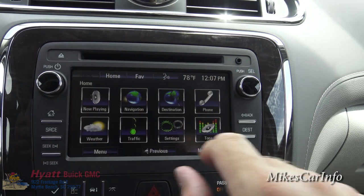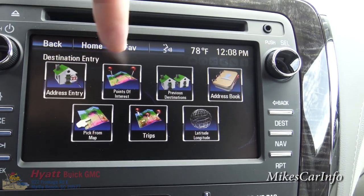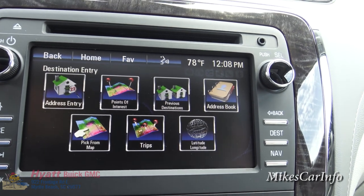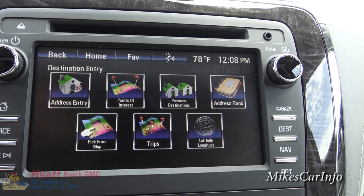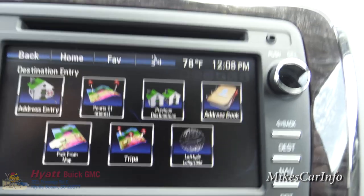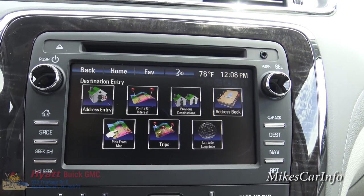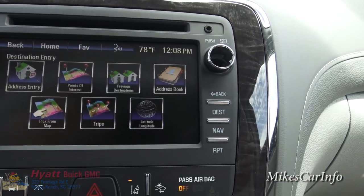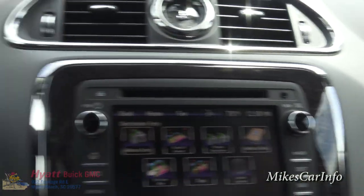Under Destination you can enter a specific address, point of interest, previous destinations — useful if you frequent certain places — or pick a point on the map. You can even plan a multi-stop trip or enter latitude and longitude coordinates. The soft-touch buttons on the side are somewhat redundant with the on-screen controls, but you also have a volume knob and station tuning knob, mirroring the steering wheel controls.